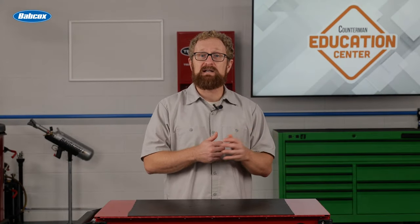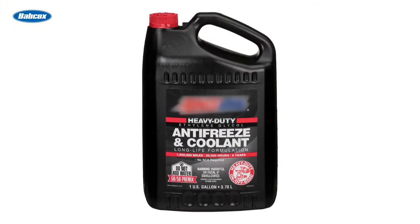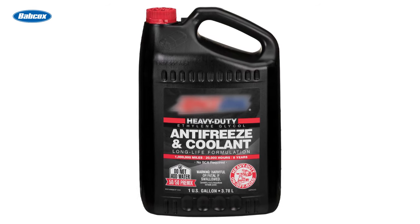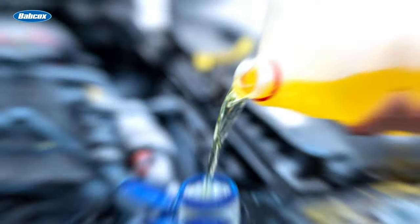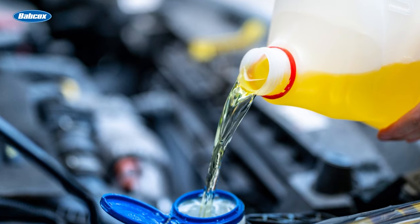Antifreeze with a long service life is based on organic acid technology, and each manufacturer has its own blend of additives. However, the majority of products are typically ethylene glycol based without any silicates, phosphates, borates, nitrates, or amines. It protects metals in the coolant system against rust and corrosion and also provides high-temperature aluminum protection.